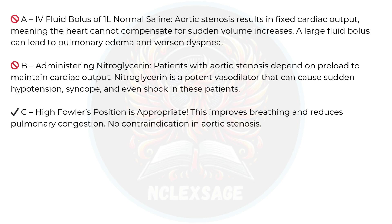High Fowler's position is appropriate. This improves breathing and reduces pulmonary congestion. There is no contraindication in aortic stenosis.